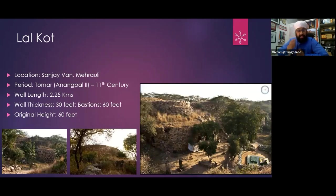In the last session, we talked about how the Pandavas built Delhi at Indraprastha. There is nothing left of Indraprastha, so we can't know how it was. But in Mehrauli and near Jawaharlal Nehru University, in Sanjay Van, there is Lal Kot, which was built in the 11th century.